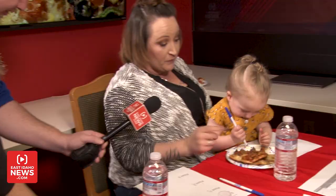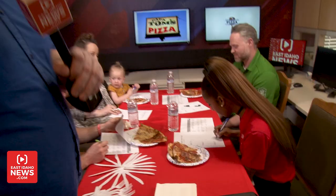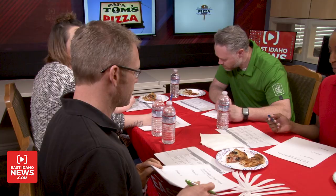This pizza looks a little more larger than life. She loves that cheese. Good flavor on the cheese. I think there's a clear winner. I don't know about you guys. We will be right back to find out who has the best pizza in East Idaho.